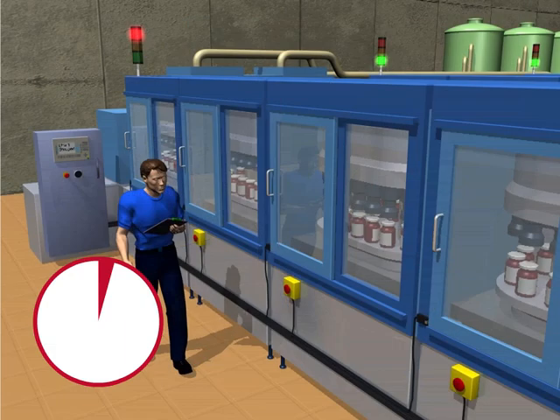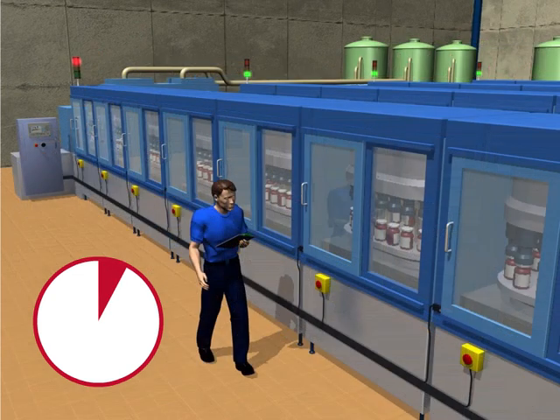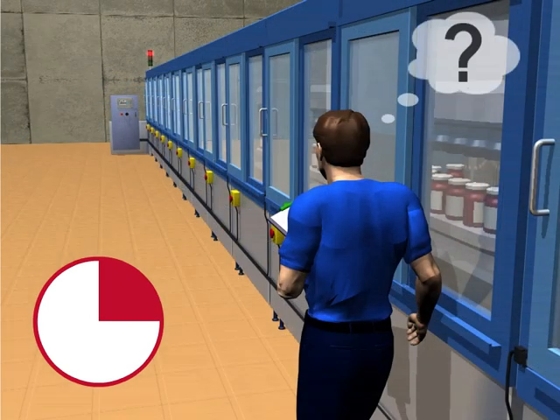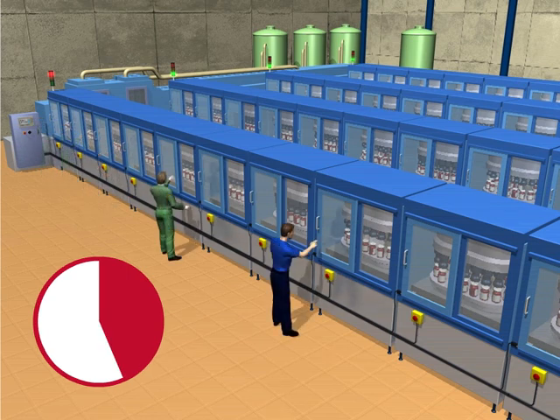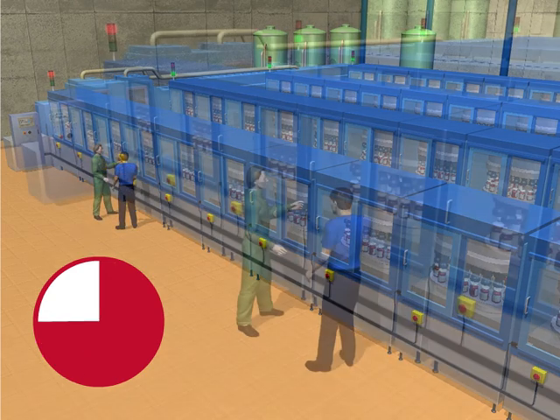The control system will notify the operator that the line has stopped, but there will be no identification of the position or nature of the individual fault. Maintenance personnel will need to be called to troubleshoot with an aim of getting production back online. This could be time-consuming, resulting in lost production costs.